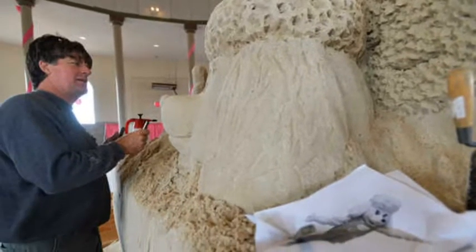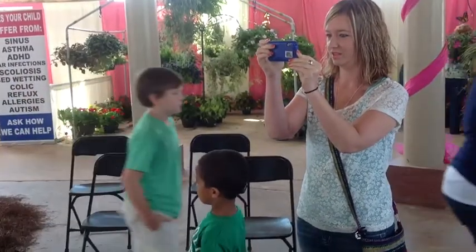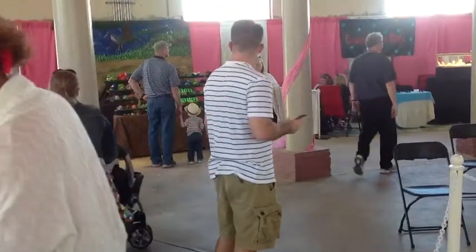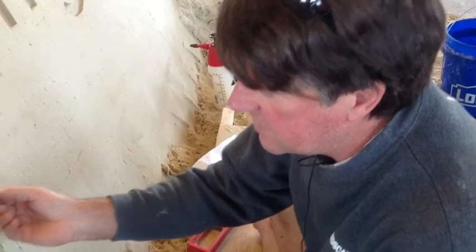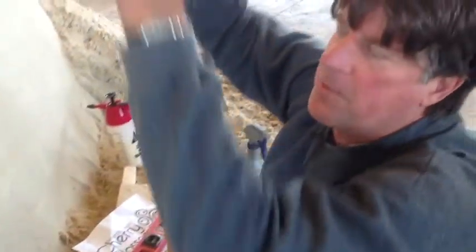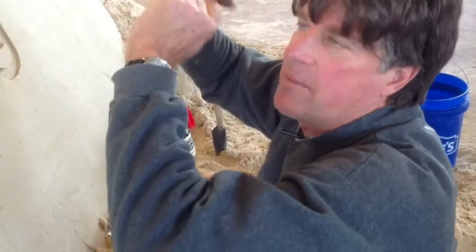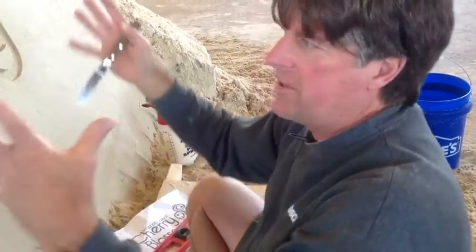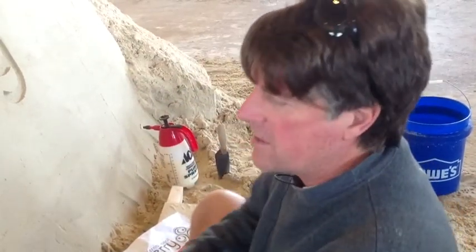The sand is put in a formwork in six to eight inch layers, and we use construction compactors to compact it with lots of water. The formwork is filled from top to bottom in six inch layers. Once the whole thing's full, we climb up to the top, break off the top form, and it reveals a block of very dense sand. Then we start sculpting and removing forms as we work our way back down to the ground.